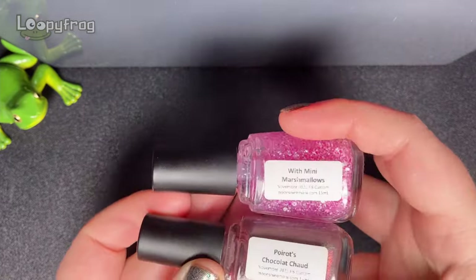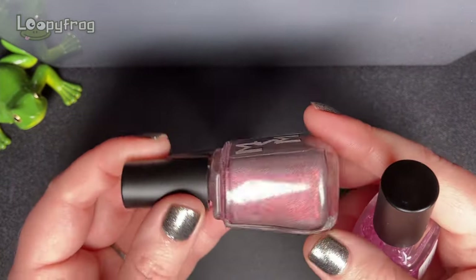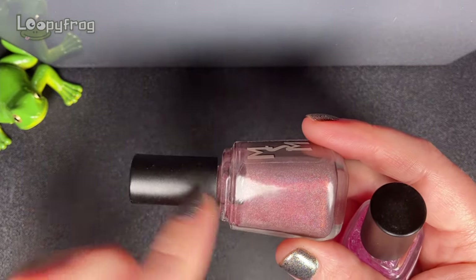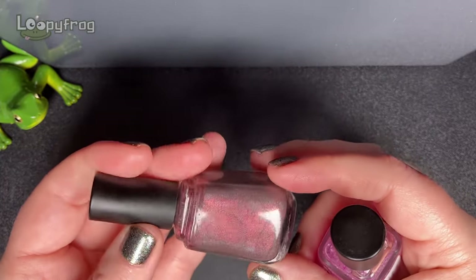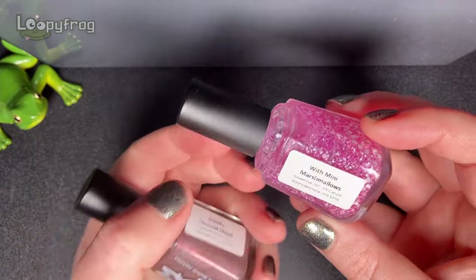These next two Moonshine Manis are a duo created by me and it's basically hot chocolate with marshmallow sprinkles. This is Poirot's Chocolat Chaud - never mind, I named that one - and she just totally smashed this. It's a linear holo brown with shifty shimmer and I love that combo so much when you mix linear holo with shifty shimmer. You can add the marshmallows too - it's just autumn.